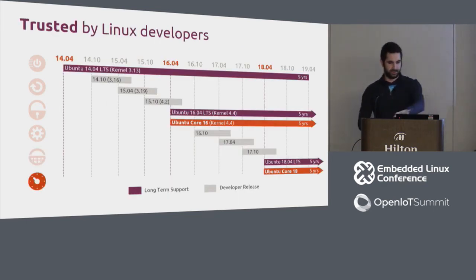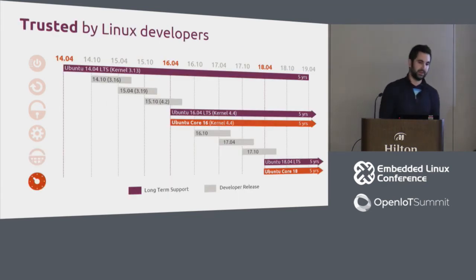Ubuntu Core fits into Ubuntu's long-established LTS release cadence. Ubuntu 14.04 is supported for five years, then 16.04 LTS, then 18.04 LTS. Ubuntu Core fits on these LTS lines starting with 16, supported for five years, then 18 for five years as well.